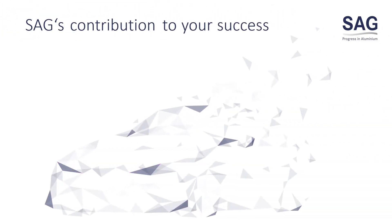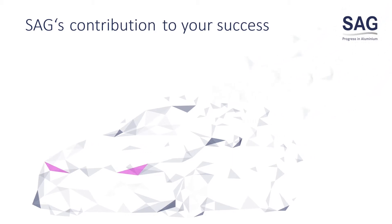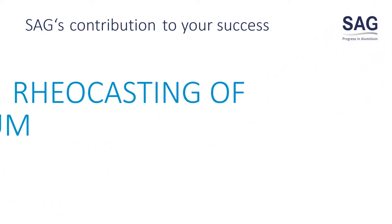Today we're going to present how SAG will contribute to your success. Our contribution is reocasting of aluminium.